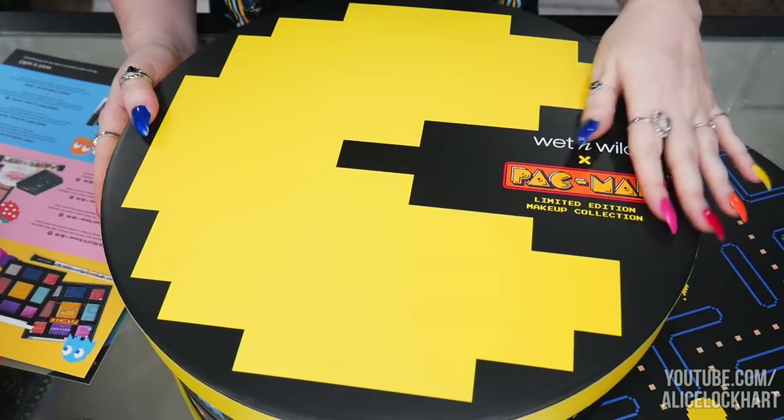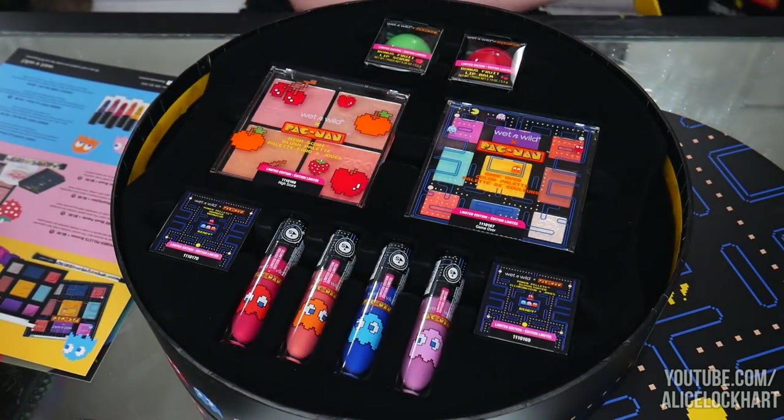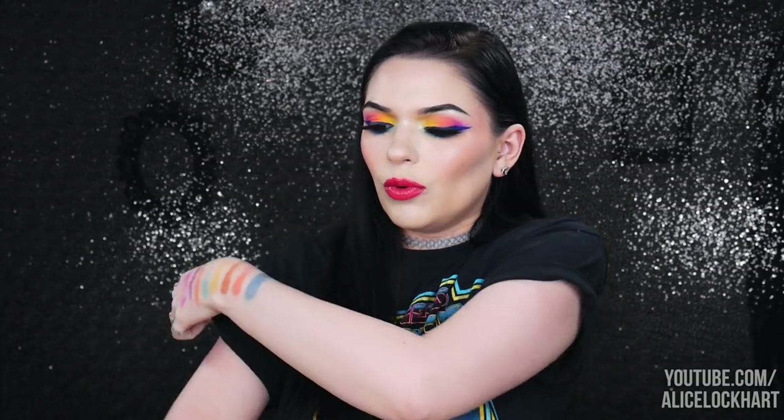So we've got lip glosses, an eyeshadow palette, blush palette, nail polishes, a lip balm, a lip scrub, some bronzer, and some brushes. At first I was like, this collection is really gimmicky — most of the stuff is probably going to be kind of shitty, like they're just making it to capitalize on people who like Pac-Man, which could be the case. It's a selling point for sure.